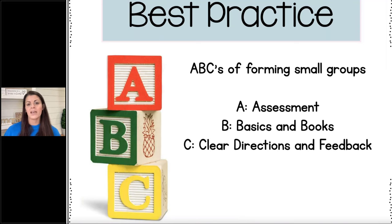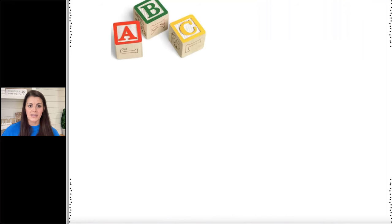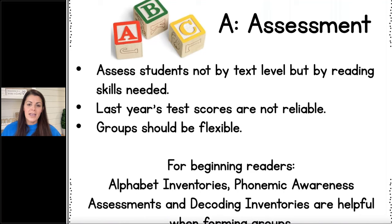We're going to talk about best practices for small group instruction. You have a handout — if you want to take notes, ESGI has sent that to you. Here are the ABCs of formatting your small groups, from 'Maximizing Small Group Reading Instruction' (2022). A is for Assessment. B is for Basics and Books. C is for Clear Directions and Feedback.